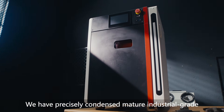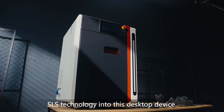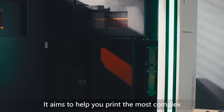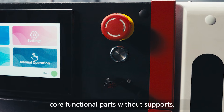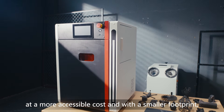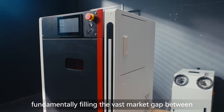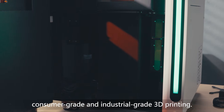We have precisely condensed mature industrial-grade SLS technology into this desktop device. It aims to help you print the most complex core functional parts without supports and at a more accessible cost and with a smaller footprint, fundamentally filling the vast market gap between consumer-grade and industrial-grade 3D printing.